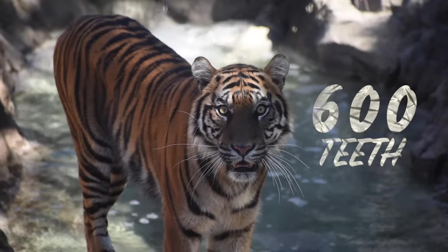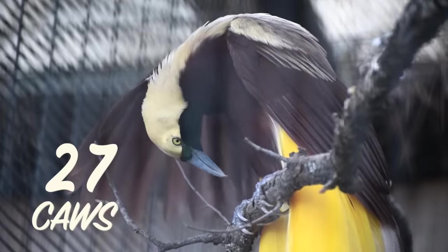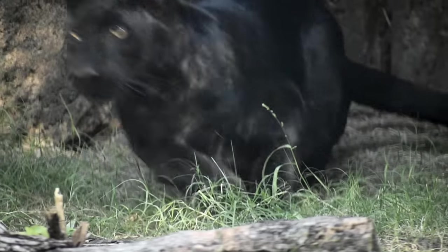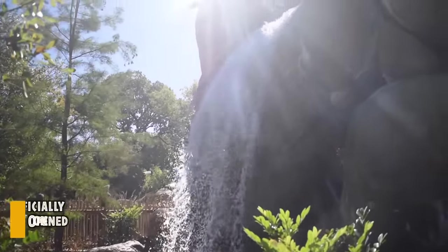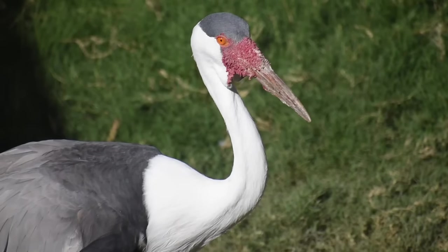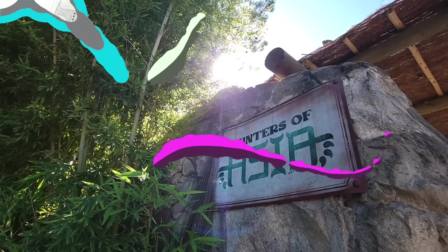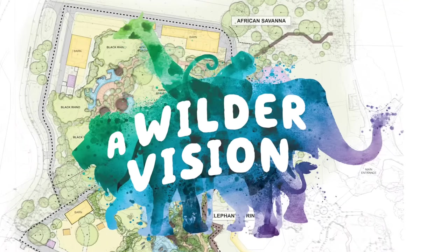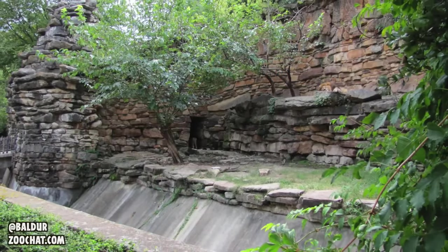Nearly 600 teeth, 300 claws, and 27 kinds of bird calls — welcome to Predators of Asia and Africa on your free virtual tour. We'll be trekking through the Fort Worth Zoo's newest, baddest, and raddest project to date. Predators was made from the third phase of the 130 million dollar Wilder Vision master plan to turn the less desirable parts of the park into must-see exhibits.